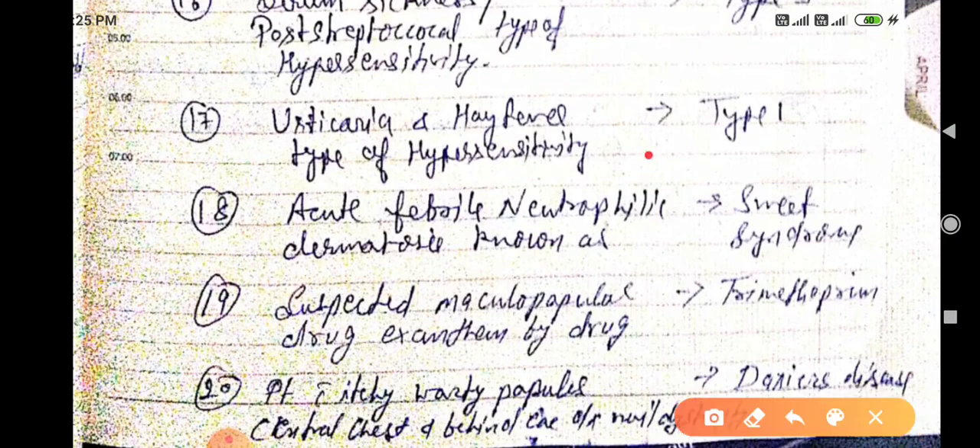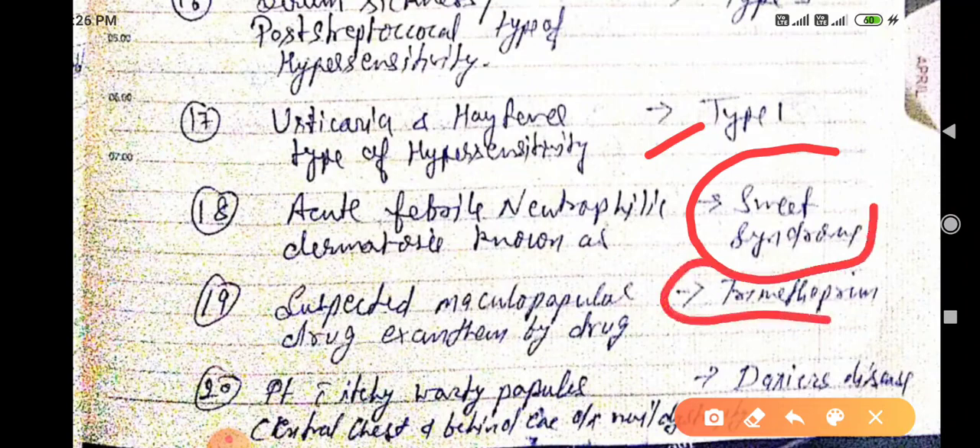Acute febrile neutrophilic dermatosis is known as Sweet syndrome. Suspected maculopapular drug reaction is caused by trimethoprim.